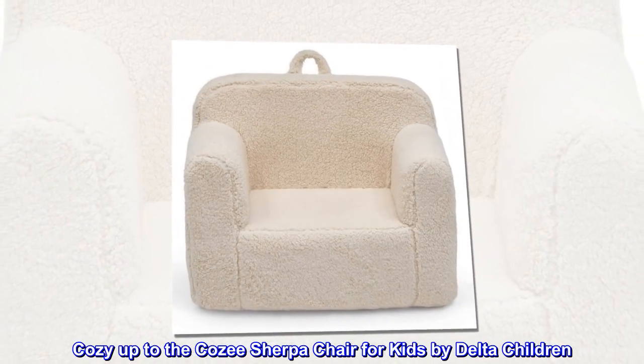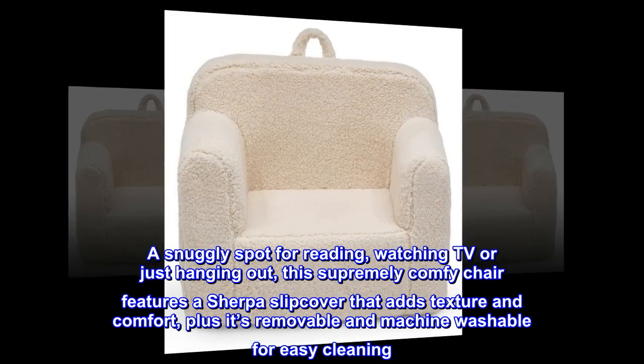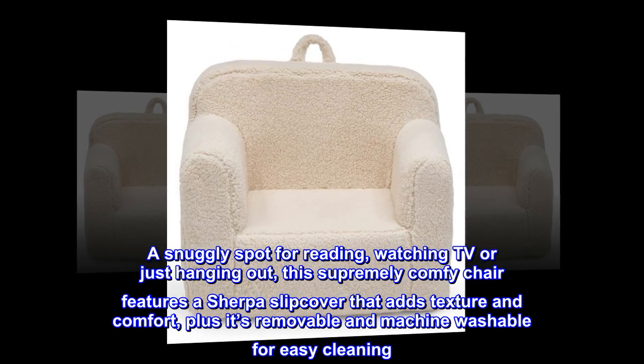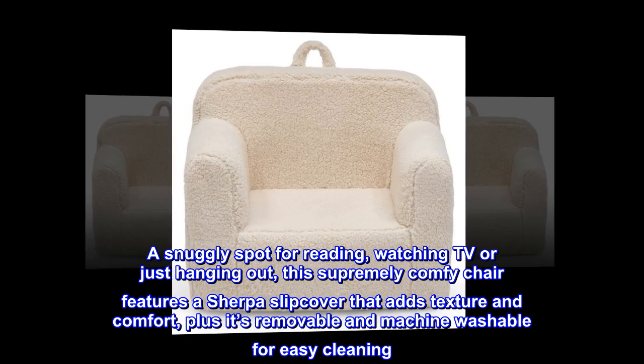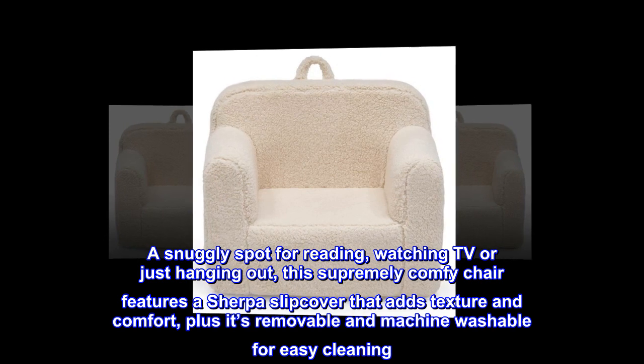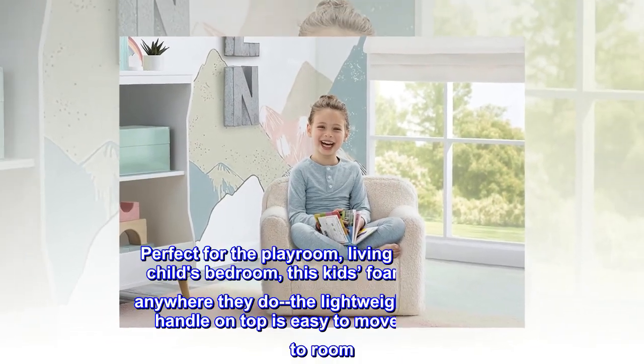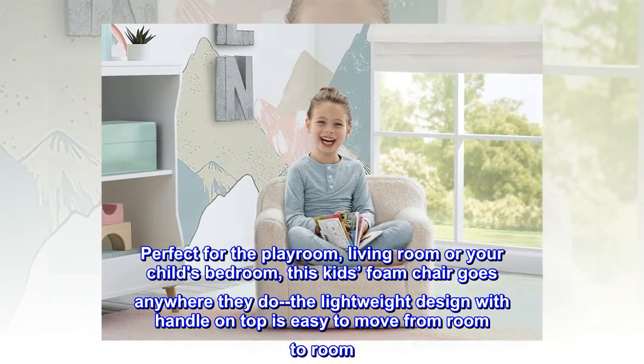Cozy up to the cozy Sherpa chair for kids by Delta Children — a snuggly spot for reading, watching TV, or just hanging out. This supremely comfy chair features a Sherpa slipcover that adds texture and comfort, plus it's removable and machine washable for easy cleaning. Perfect for the playroom, living room, or your child's bedroom.